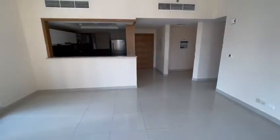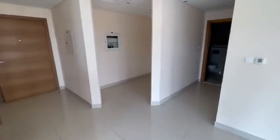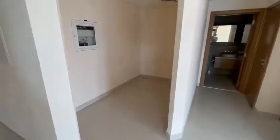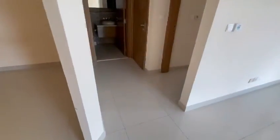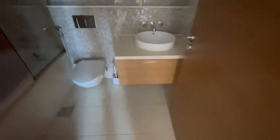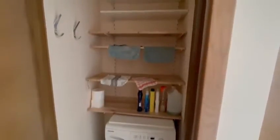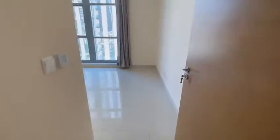We can see the living room and it has a separate study. Then you get the toilet, and further along a washing machine with storage space, and then the bedroom.